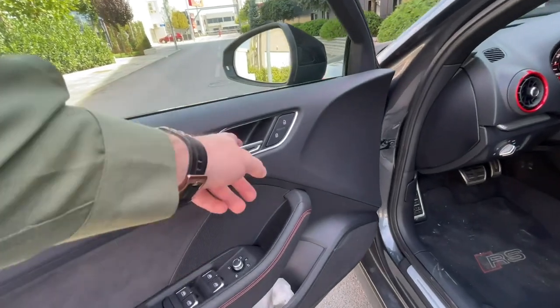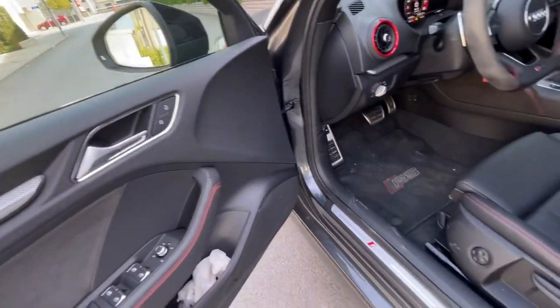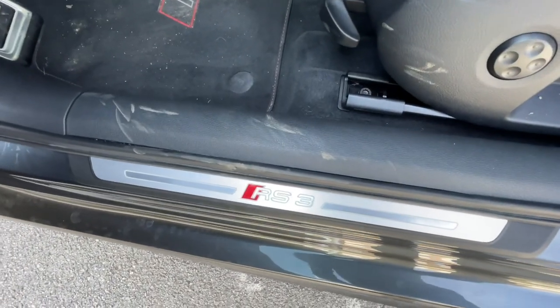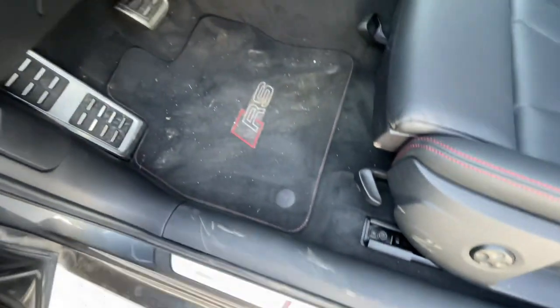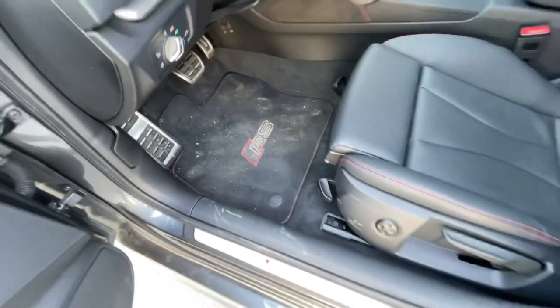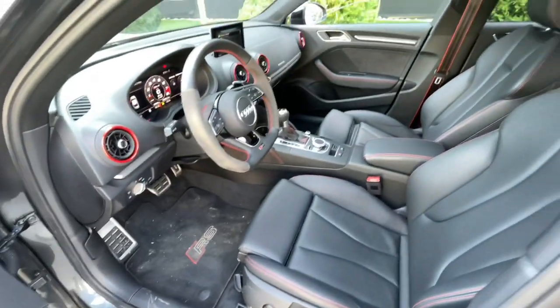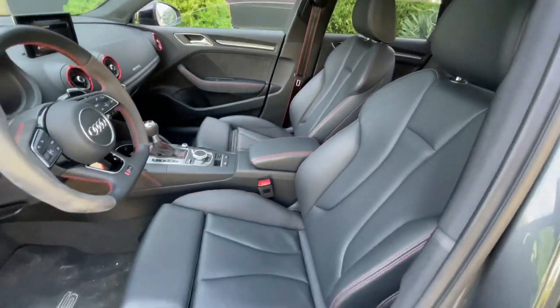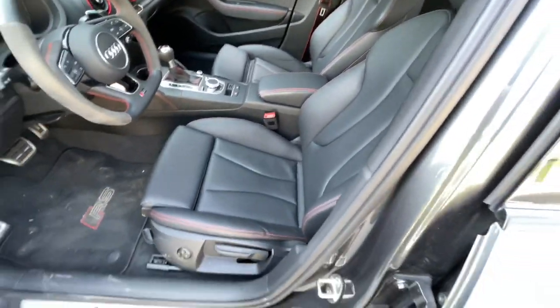The door handles are different on the RS3, and we have illuminated door sills with RS carpet. Sorry, this car is a little bit dirty. Just look at the interior — and you can upgrade to the bucket seats as well.